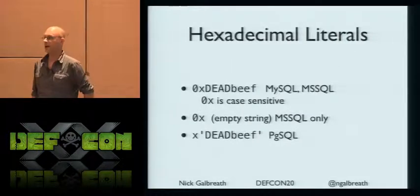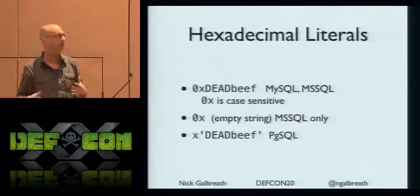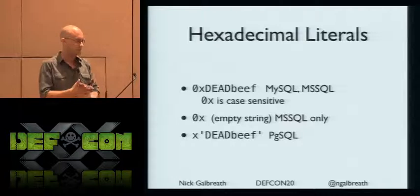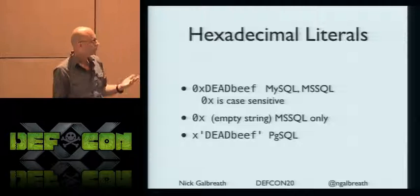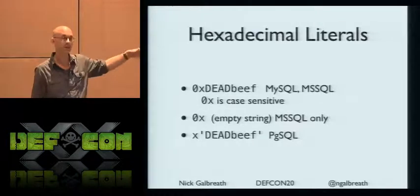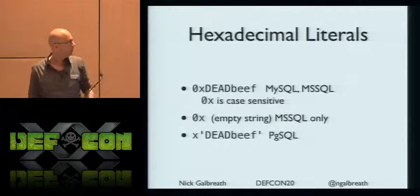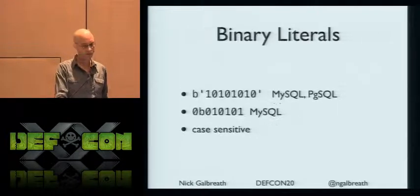Hexadecimal literals — I've seen this a few times when building out strings with the CHR or CHAR function. But again, there are special case exceptions for everything. Postgres has its own stuff, and Microsoft actually just lets 0x be a number. Quoting, non-quoting — complicated stuff.